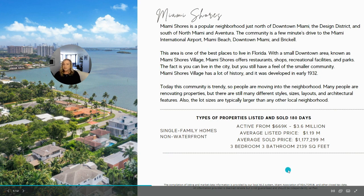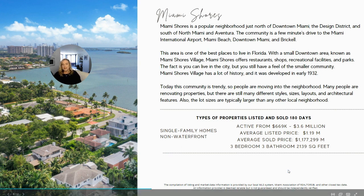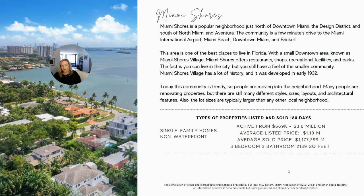Here's some information about non-waterfront single-family homes that have sold in Miami Shores over the last 180 days. Active listings range from $669,000 to $3.6 million. The average listed price is $1.19 million and the average sold price is $1.177 million. The average property sold was a three-bedroom, three-bath home with 2,100 square feet.